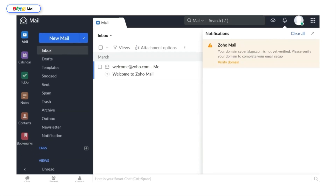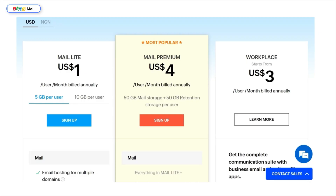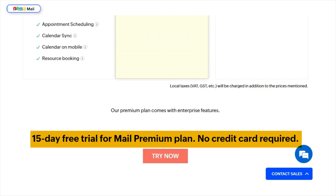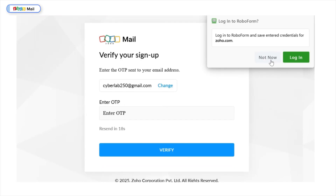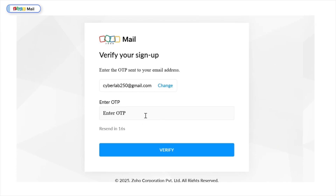Zoho Mail is arguably one of the best email services available, though its features can sometimes feel complex for new users. Its pricing is very affordable, and it offers a 15-day free trial of the Mail Premium plan, giving users a chance to explore its full features before committing. The most impressive part is Zoho Mail's forever free plan, which lets users host email for a single domain at no cost. We need that to get started, so I'm going to click Sign Up Now. After putting in my credentials, an OTP was sent to my email address, which I'll input here.